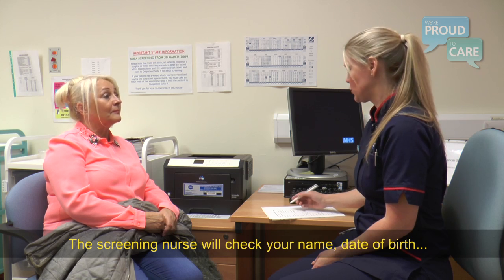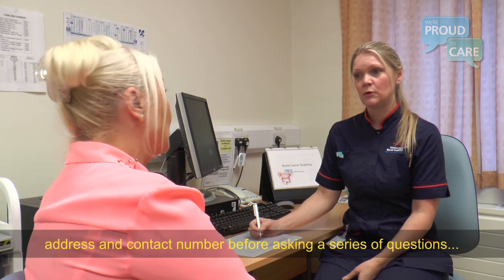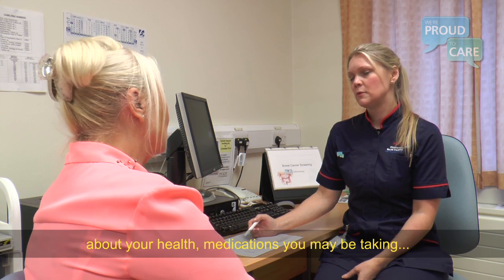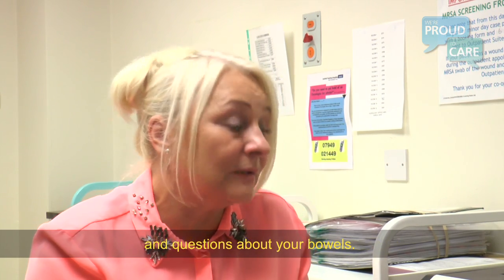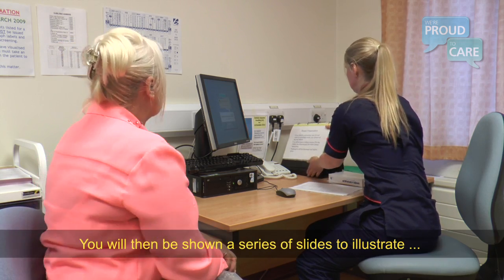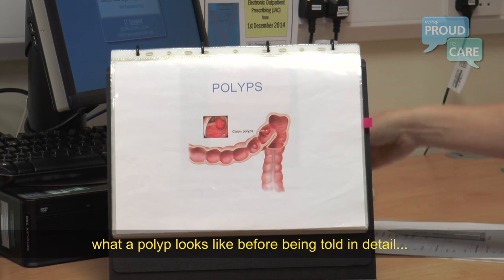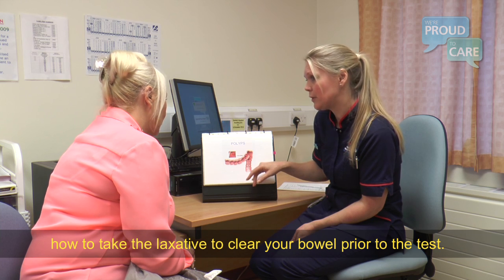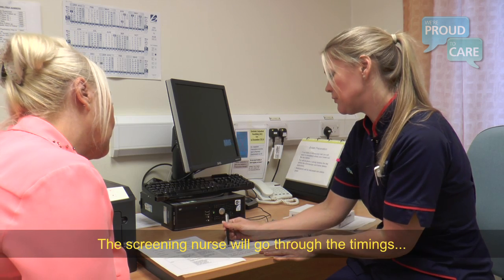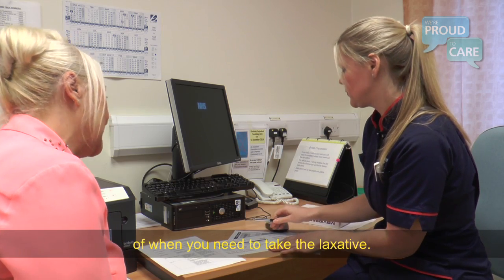The screening nurse will check your name, date of birth, address and contact number before asking a series of questions about your health, medications you may be taking and questions about your bowels. You'll then be shown a series of slides to illustrate what a polyp looks like before being told in detail how to take the laxative to clear your bowel prior to the test.